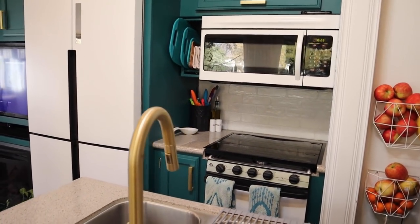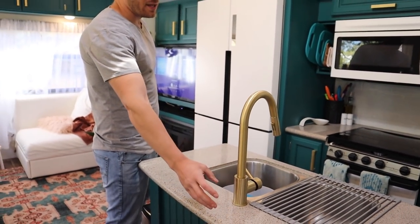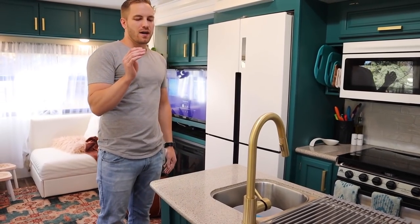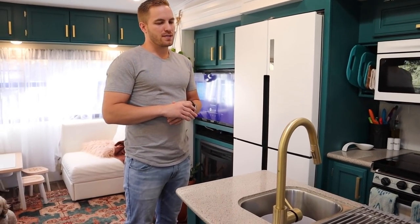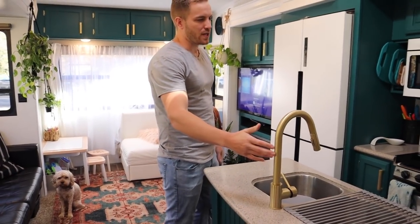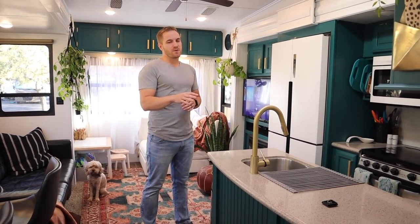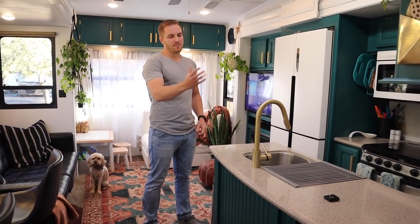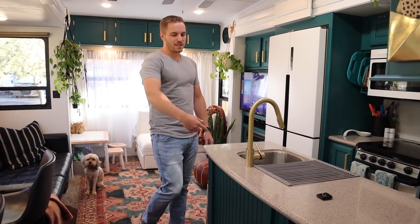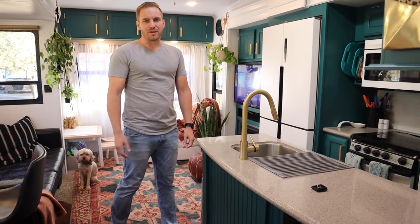We also did the microwave and the oven at the same time. We swapped out the faucet — this is a residential faucet. We have a drinking filter under the sink as well so we can make sure we're drinking good water. That's a big tip: with your fixtures, a lot of the fixtures in these trailers are geared towards just weekend warriors and aren't really meant to take a lot of wear. You can swap those fixtures out — the connections are the same as in a house, so you can put really any fixture you want in as long as it's the same configuration, and that way it will last longer than the trailer.